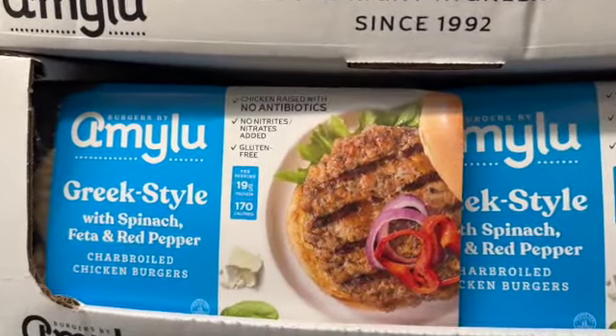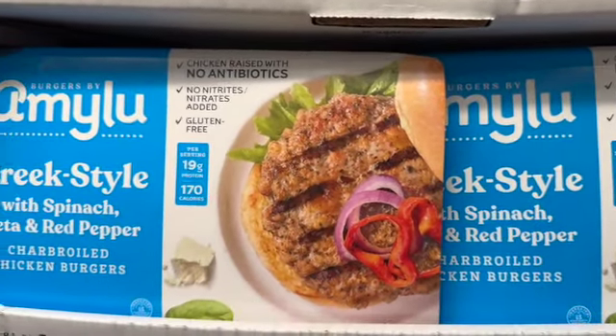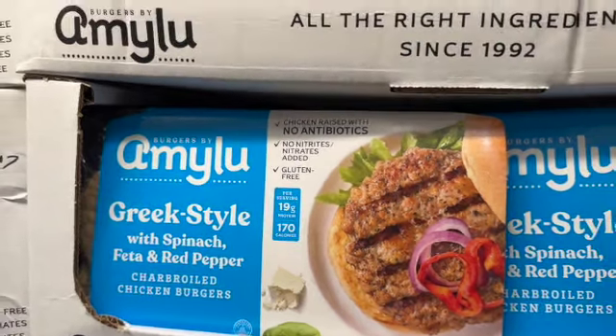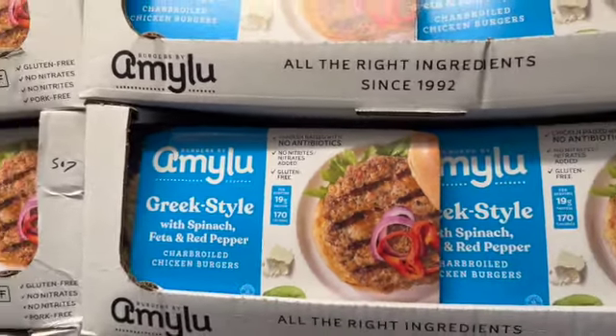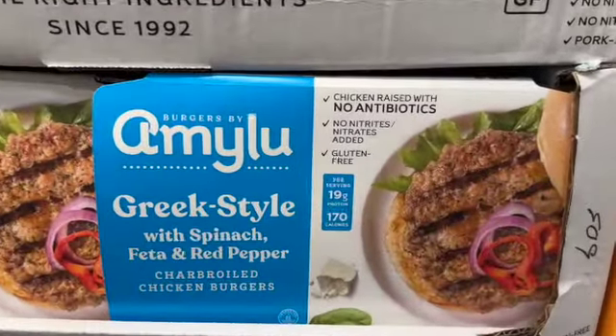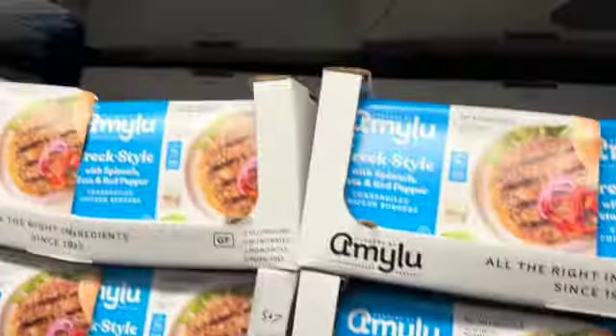Amy Lou Greek Style Chicken Burgers — you get 10 in the package. Greek style with spinach, feta, and red pepper. Chicken raised with no antibiotics, no nitrates added, and gluten free. $14.49.